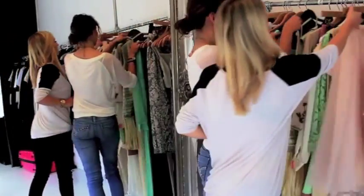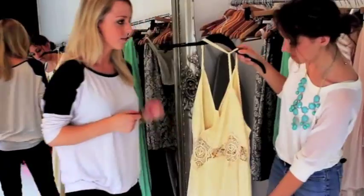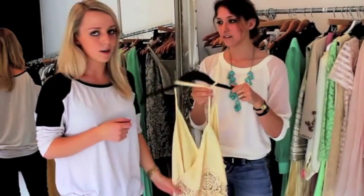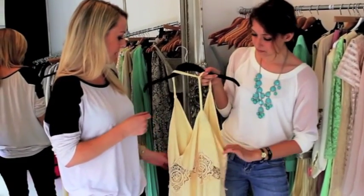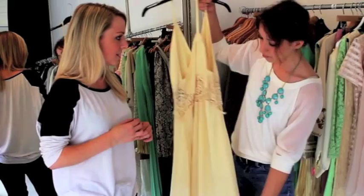And then finally, this gorgeous bob yellow dress. This is what Zowie was wearing. It's very sort of out there, and it looked amazing on her. Really good.